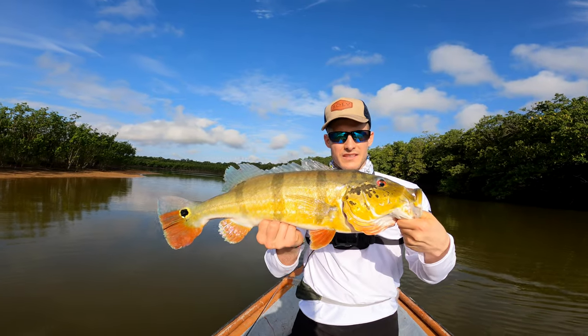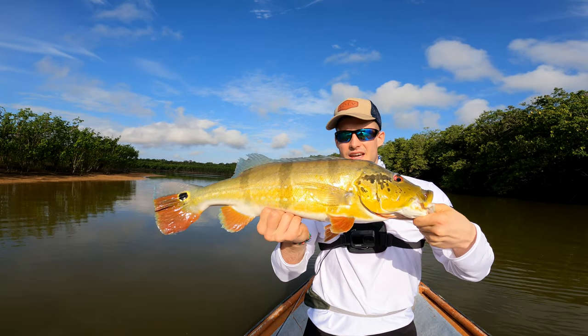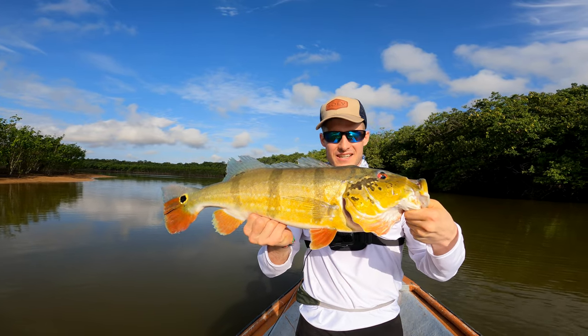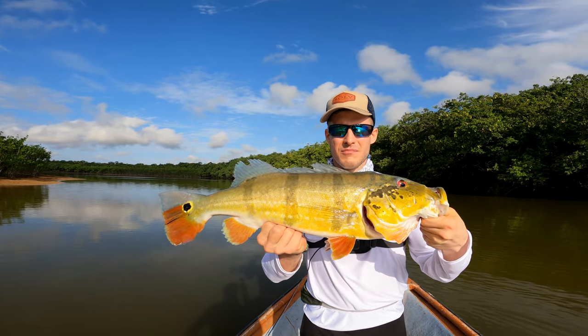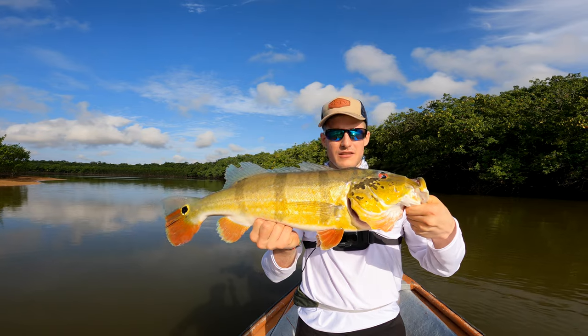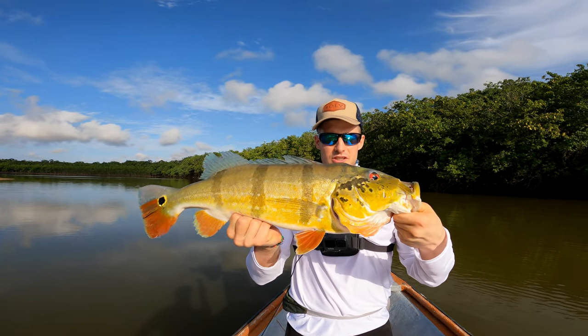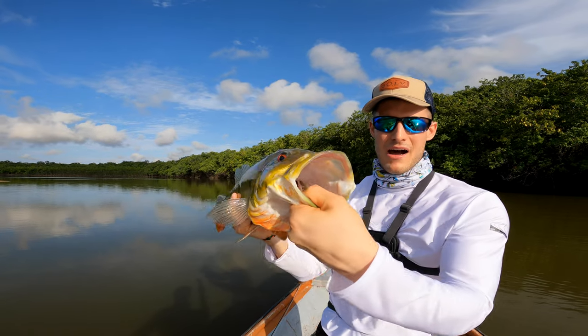There are different types of Tucunares peacock bass, and this one is a cinchado. He fought extremely hard. He took my lure super hard after maybe half an hour of no action — incredibly nice fight and an even more beautiful fish. Look at the eyes and the mouth — super big!